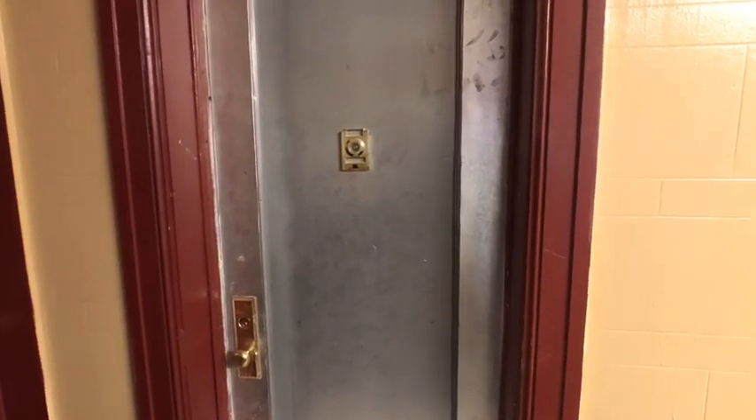Here we are at 608 Rugby Road, unit A5. Two bedroom, one bath.